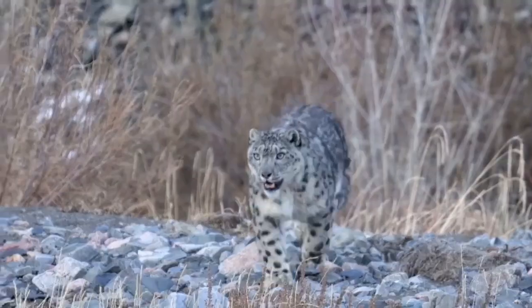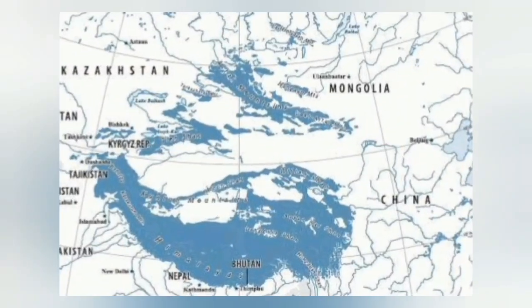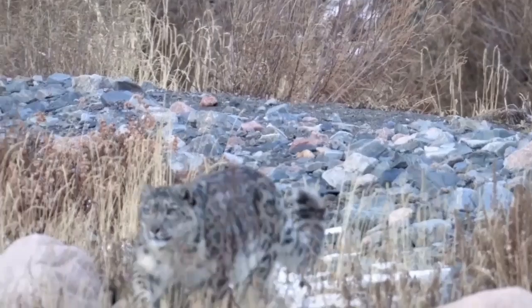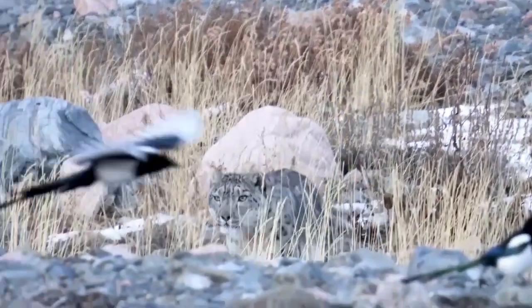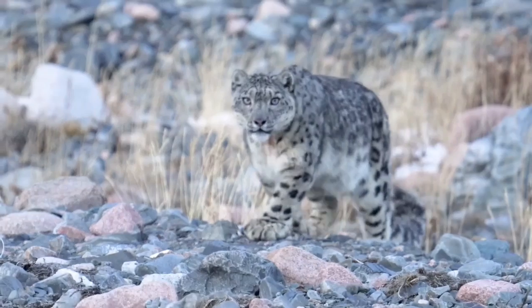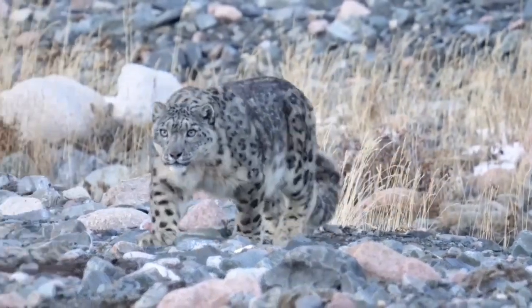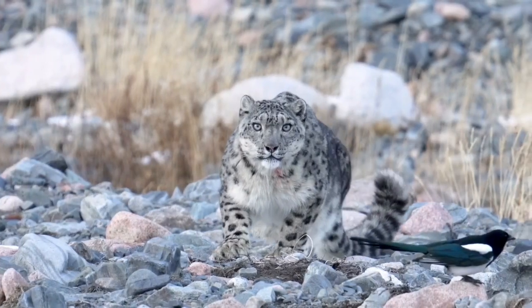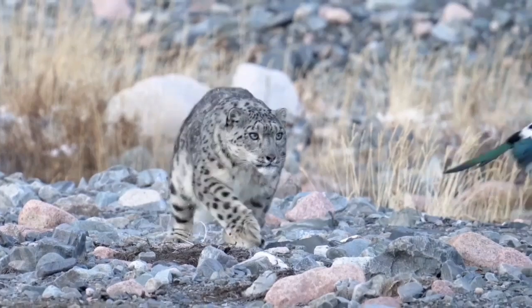Snow leopards inhabit the rugged high-altitude mountains of central Asia, spanning 12 countries including China, Mongolia, Pakistan, India, Nepal, and Russia. Their habitat encompasses approximately 1.8 million square kilometers of steep, rocky terrain with sparse vegetation. These cats have adapted to the harsh alpine environment of the Himalayas, Tibetan Plateau, Altai, Tian Shan, and other mountain ranges.